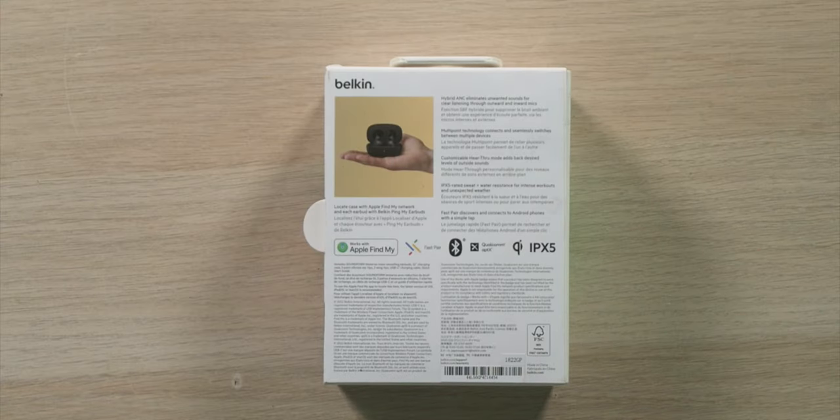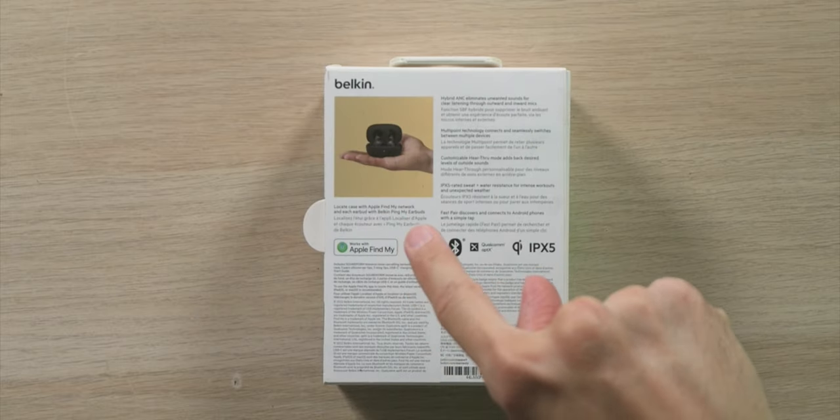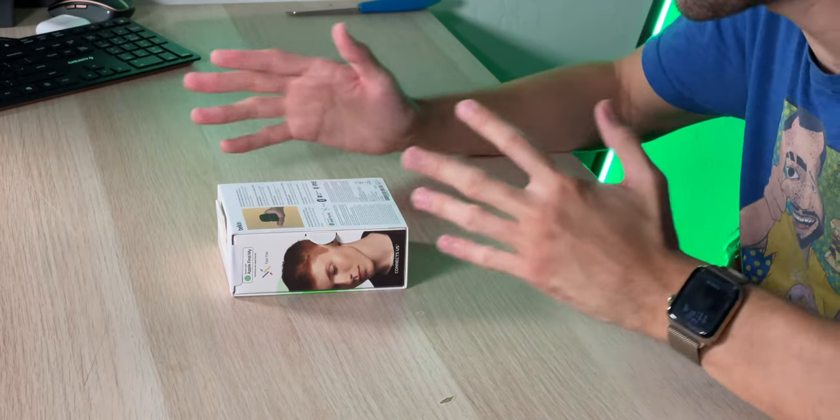They have fast pair technology to discover and connect to Android phones with a simple tap, similar to how AirPods connect to iPhones. You can also locate the case via the Apple Find My network and each earbud through the Belkin app. If you leave them at the gym, they'll connect to other iPhones nearby through the Find My network so you can see exactly where they are.